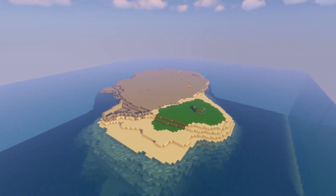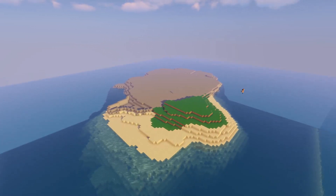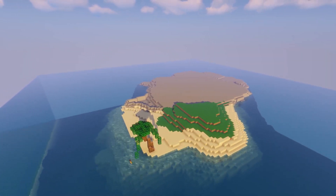The footage for the terraining of these islands corrupted, so I can't show you that. We just built a mountain and surrounded it with water — probably not that interesting.